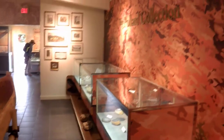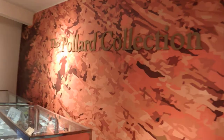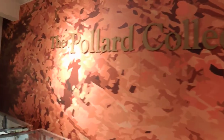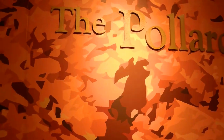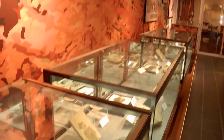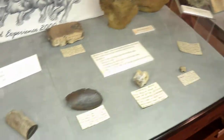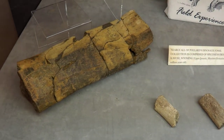This is just a very small sample of the collection on display at Princeton Museum. And this is the Pollard collection for the show.